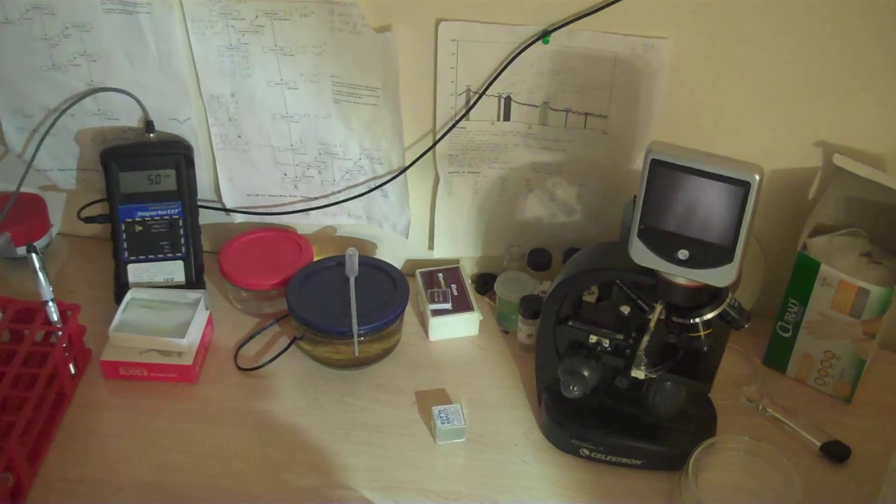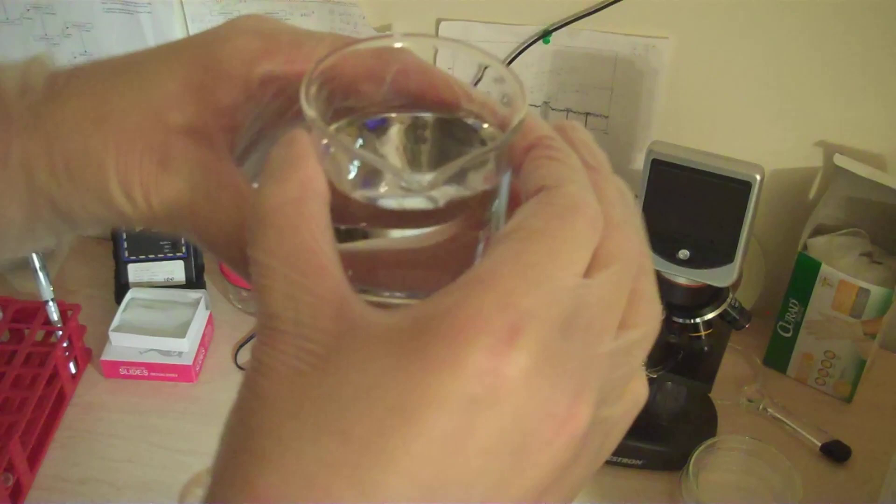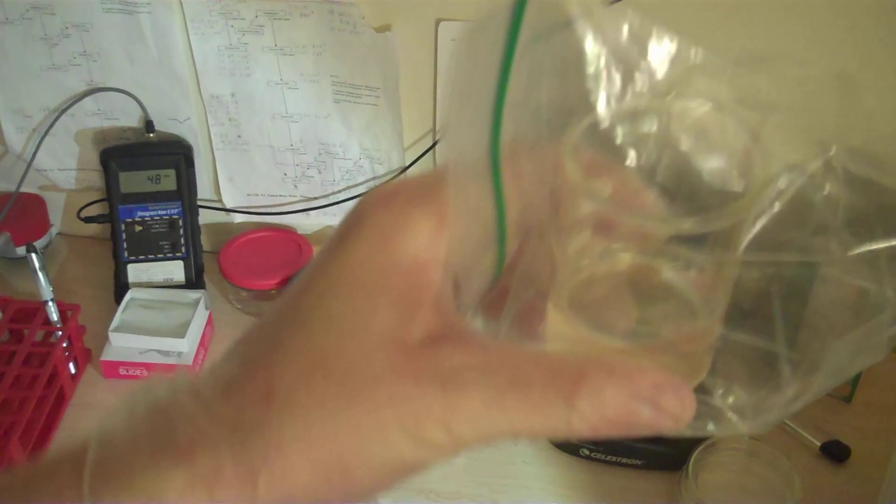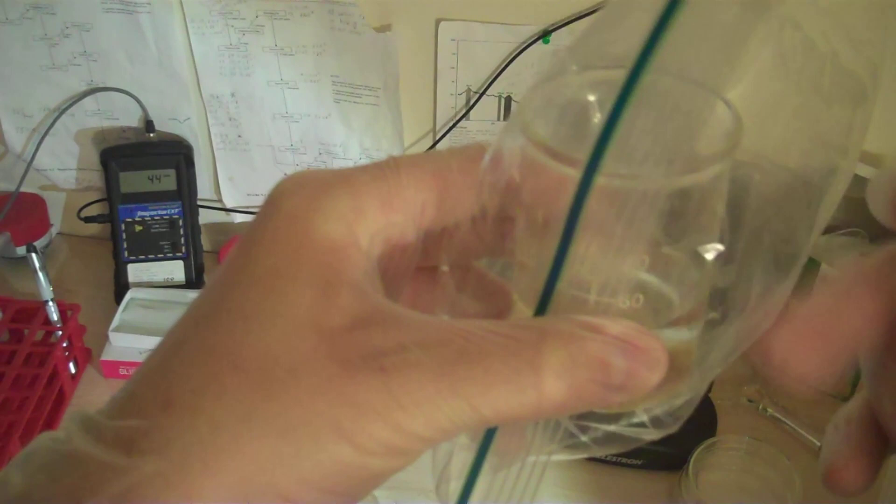I got a bunch of new beakers too — nice Pyrex beakers, real borosilicate Pyrex, the only proper thing to use. A lot of my other ones are also borosilicate, so they're good too, but one is stuck in the middle of an odd experiment right now. I have a dish where I keep stuff that needs to be autoclaved.